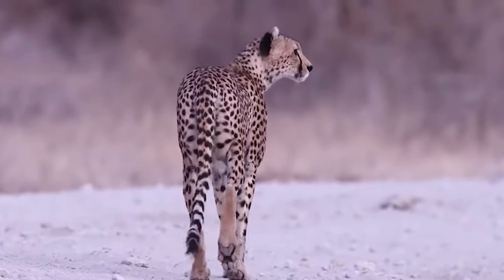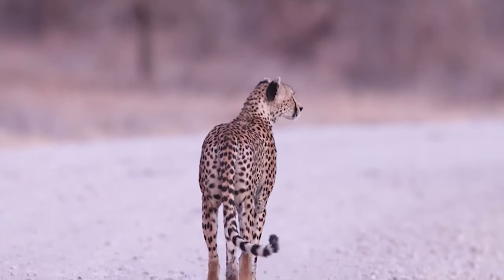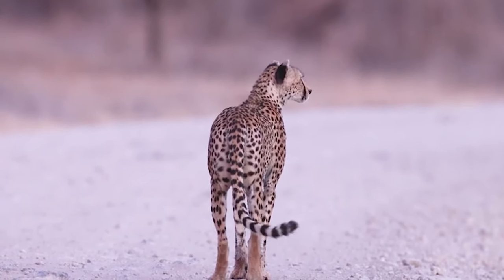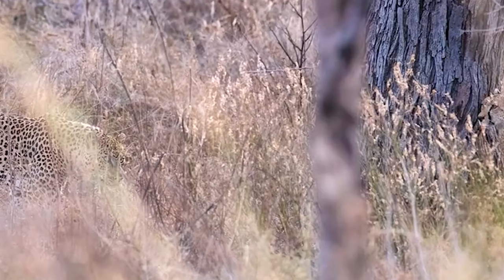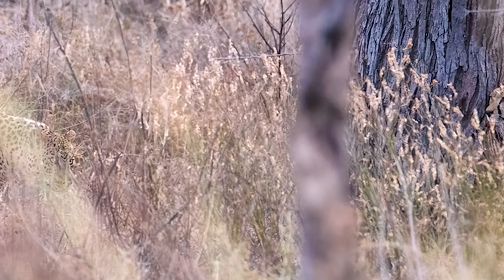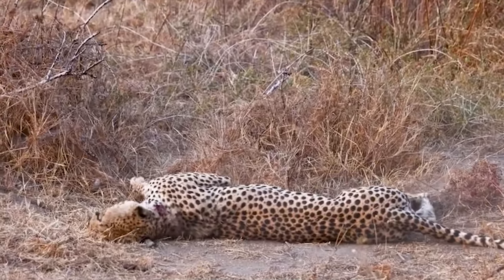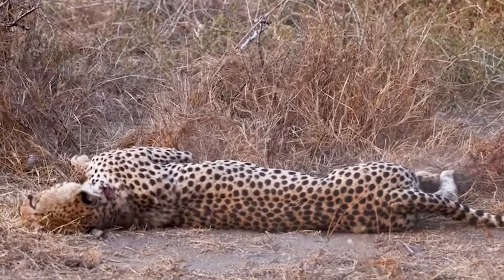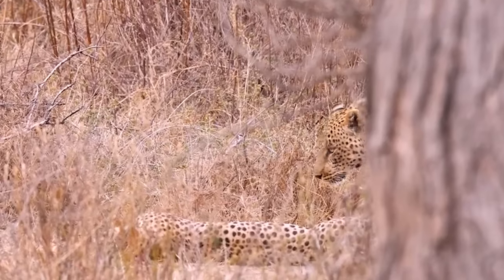A cheetah accustomed to vast open plains found itself navigating intricate woodland terrain where peril could lie concealed behind every bush. The alarm calls of vigilant impalas and watchful vervet monkeys reached the ears of a colossal male leopard, arousing its curiosity. Intrigued, the leopard ventured forth to explore the source of the commotion and seize the perfect opportunity to launch an ambush on the unsuspecting cheetah.